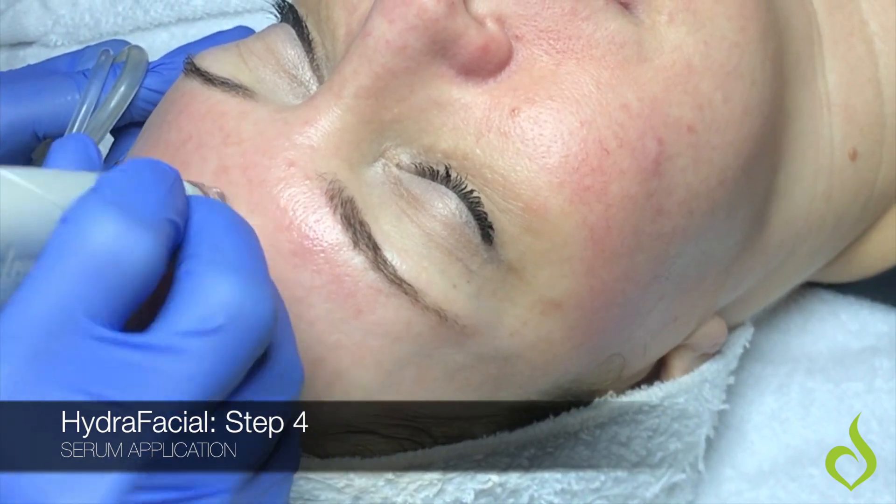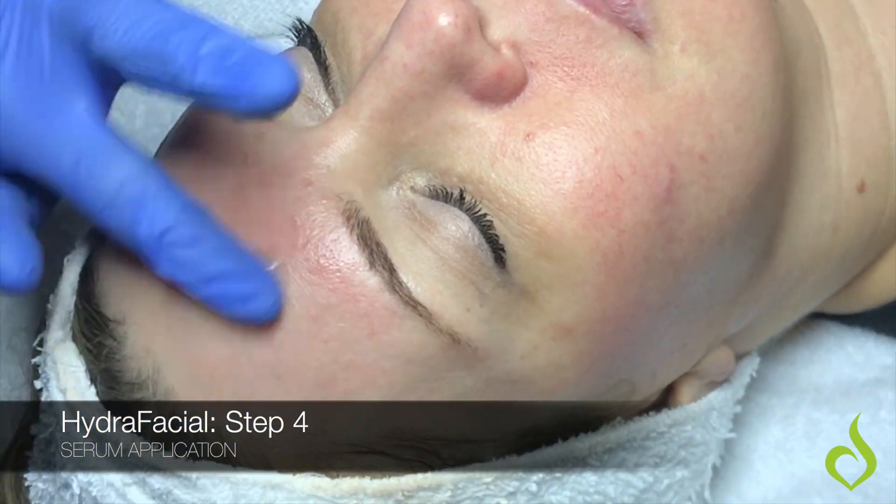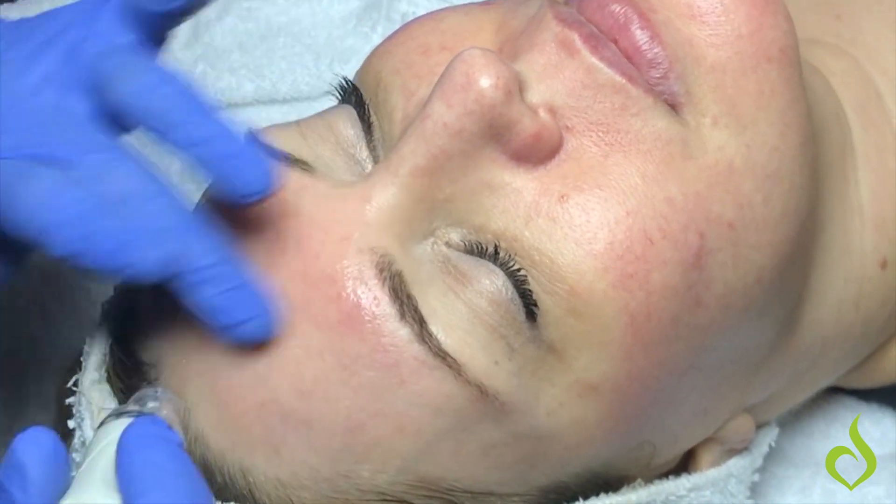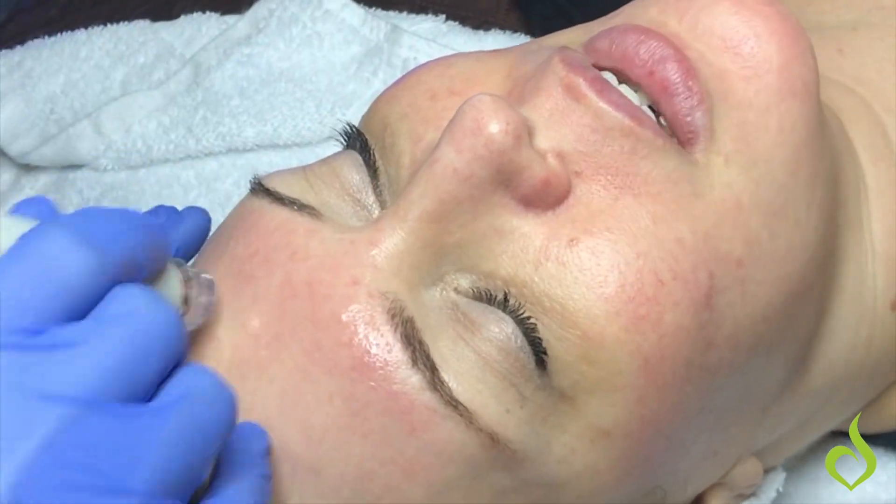The last and final step is going to be the antioxidant and the hydration step. We are going to basically infuse hydration of vitamins and minerals deep into the skin.